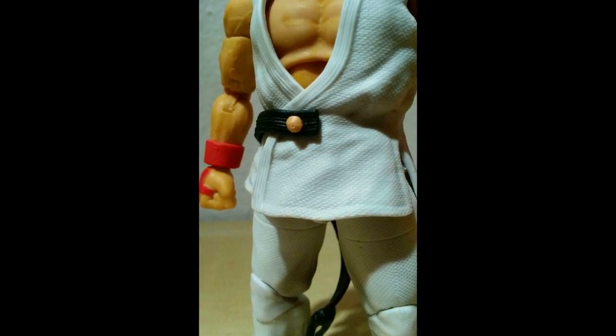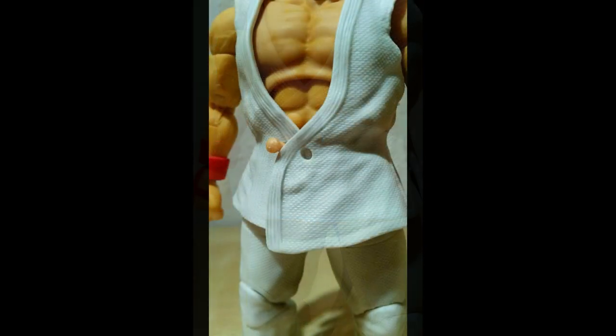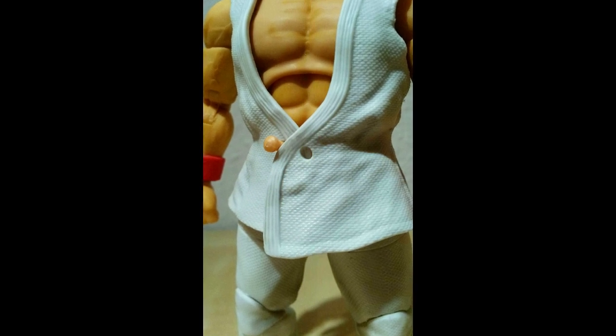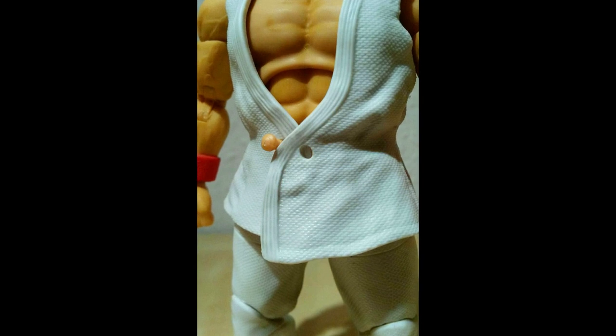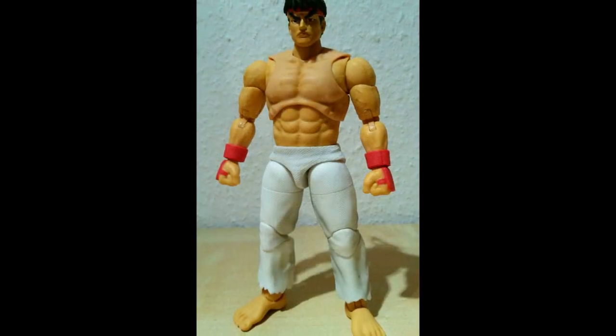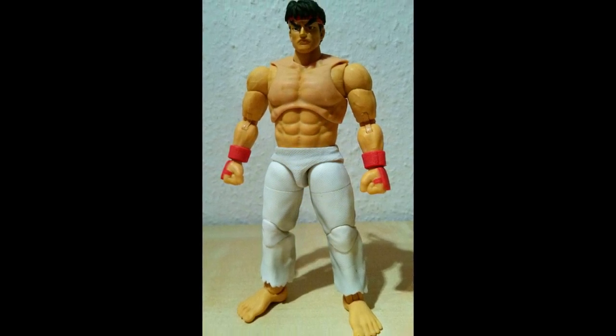So wie wir es neulich bei Neca's Shredder hatten, wo ich das Ding rausnahm und direkt frisch aus der Verpackung schon das eine Bein am Floppen war. Hier nichts davon – alle Gelenke sind schön fest, lassen sich aber trotzdem gut bewegen. Kein heißes Wasser nötig. Er hat alle Gelenke, die er haben muss.